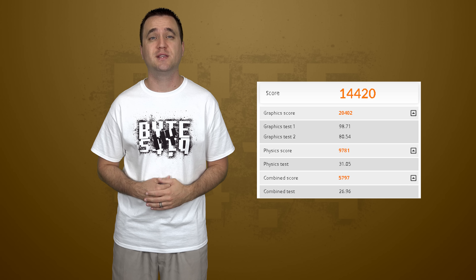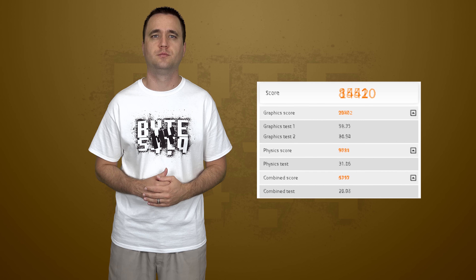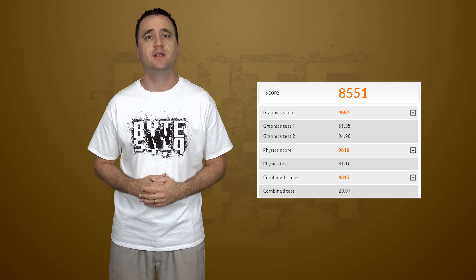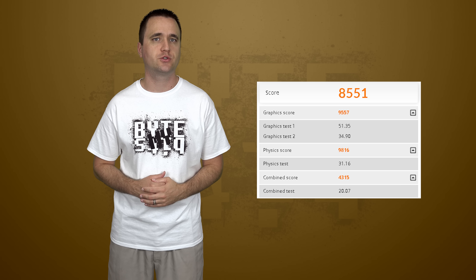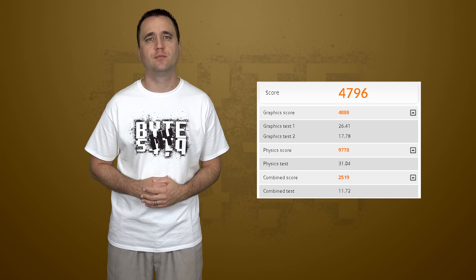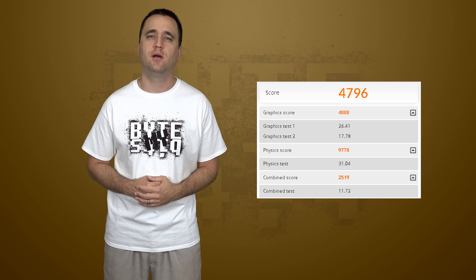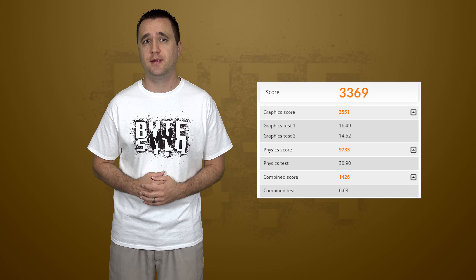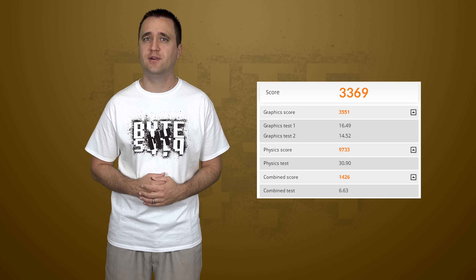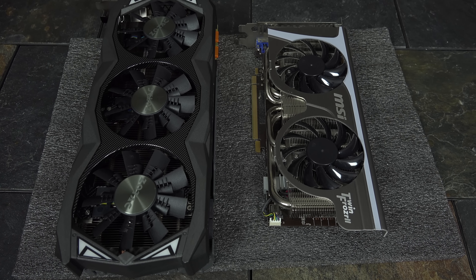Starting off with 3DMark, I got a graphics score of 20,402 in the regular Firestrike Benchmark. Keep in mind that this is only the graphics card score, since my CPU is too old to really count for anything. Moving up, I was able to hit 9,557 in Firestrike Extreme, and with Firestrike Ultra I got 4,888. Just to put things in perspective, I ran the basic Firestrike Benchmark on my old video card, the 560 Ti, coming in at a breathtaking score of 3,551 — so this has been a huge upgrade for me.